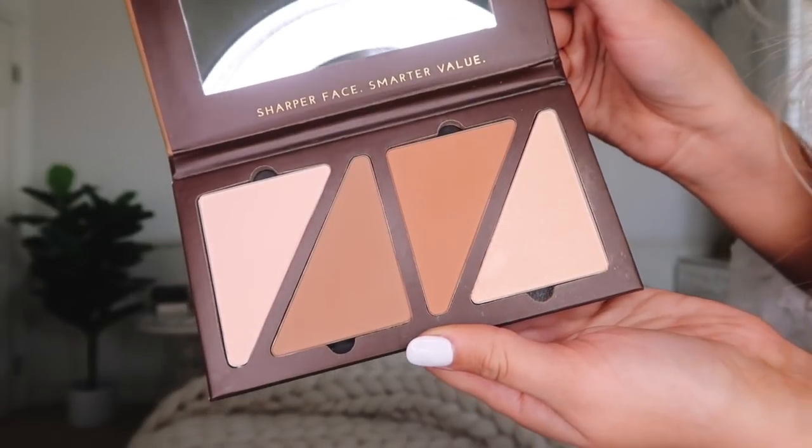This is called Guize — G-U-I-Z-E — Face FX. They sell it at Revolve and Nordstrom and it's really popular right now. I got the color Moonlight, which is for lighter skin. I have it on right now — the bronzer and the highlight on my nose and cheeks. It comes with a little booklet telling you exactly where to put each shade depending on your face shape. I put the two bronzer shades on my cheekbones, forehead, and the outsides of my nose, then the highlight on my cheekbones, tip of my nose, and top of my lips. This stuff is so potent — you literally just dab your brush and it goes on beautifully.